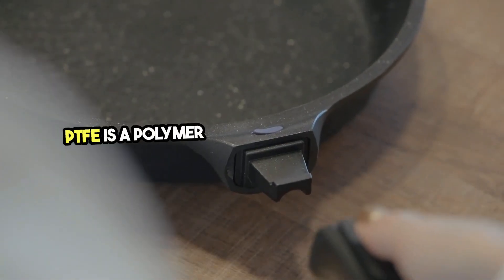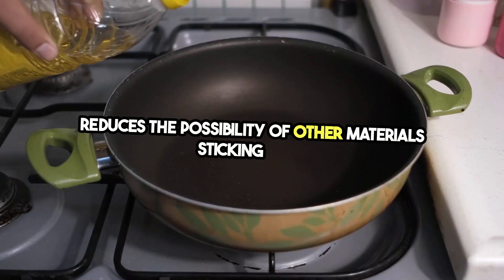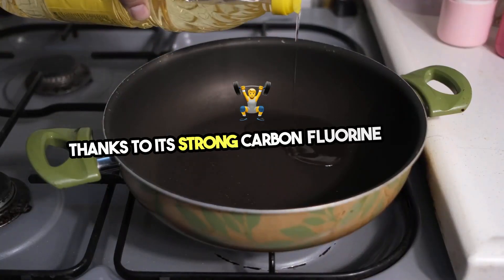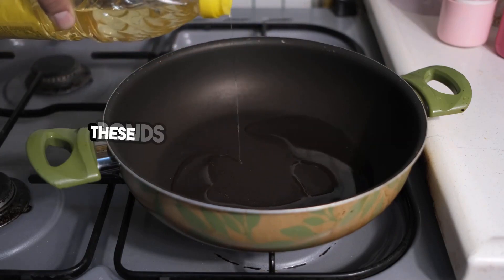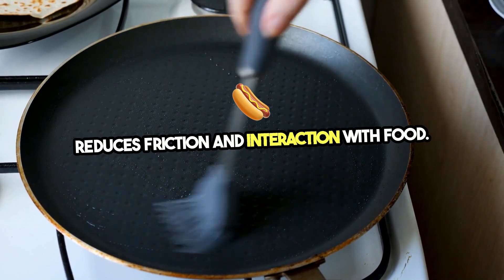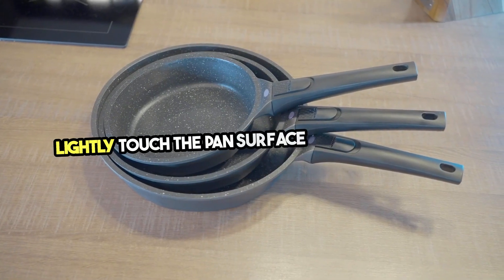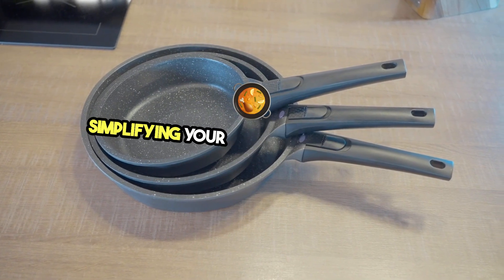PTFE is a polymer with a molecular structure that reduces the possibility of other materials sticking to it, thanks to its strong carbon-fluorine bonds. These bonds create a slick surface that reduces friction and interaction with food. Imagine cooking eggs where the protein bonds lightly touch the pan surface without sticking, simplifying your cooking and cleaning.